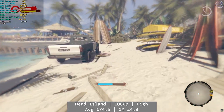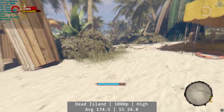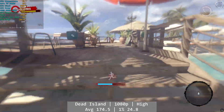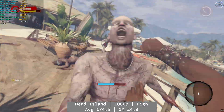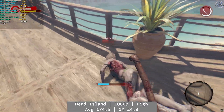Dead Island now. At 1080p high, Dead Island was a solid experience on the 2400S. I played for around half an hour and it was a pretty good time overall, as you can see in the frame times on screen. Average was 174.5, with percentile figures of 24.8 and 11 for the 1% and 0.1% respectively.